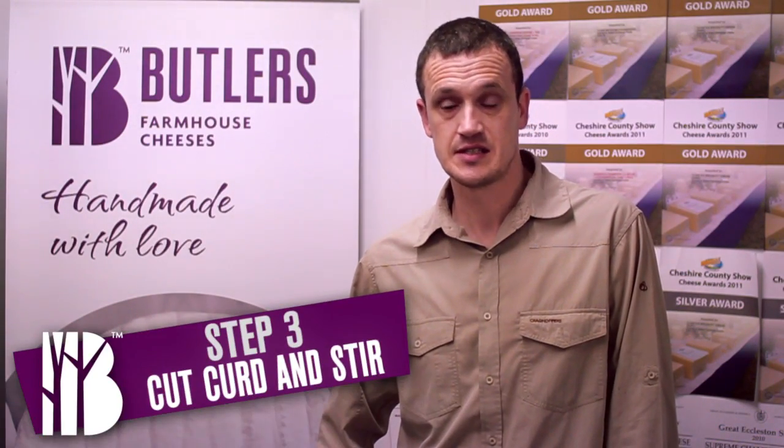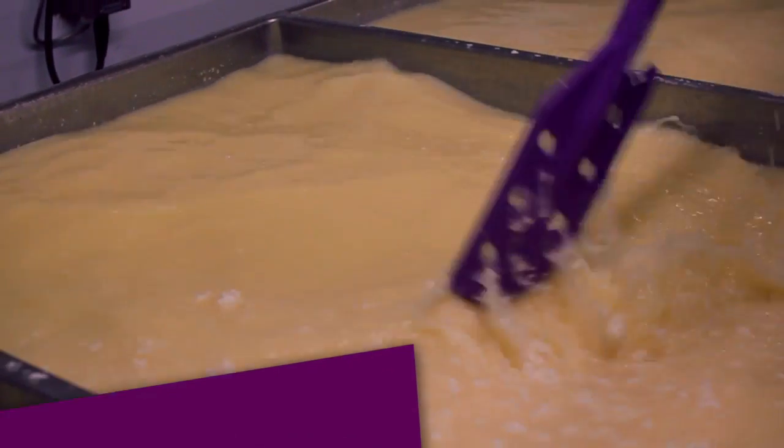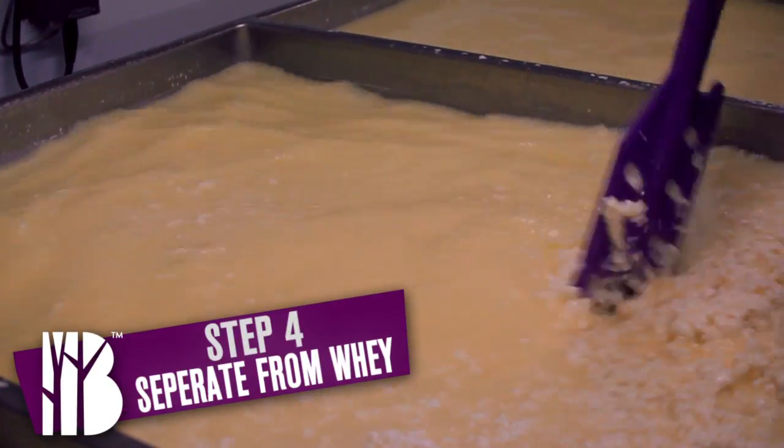Once we've turned our milk into curd, we then cut the curd into small pieces, give it a stir, and then we separate the curds from the whey.